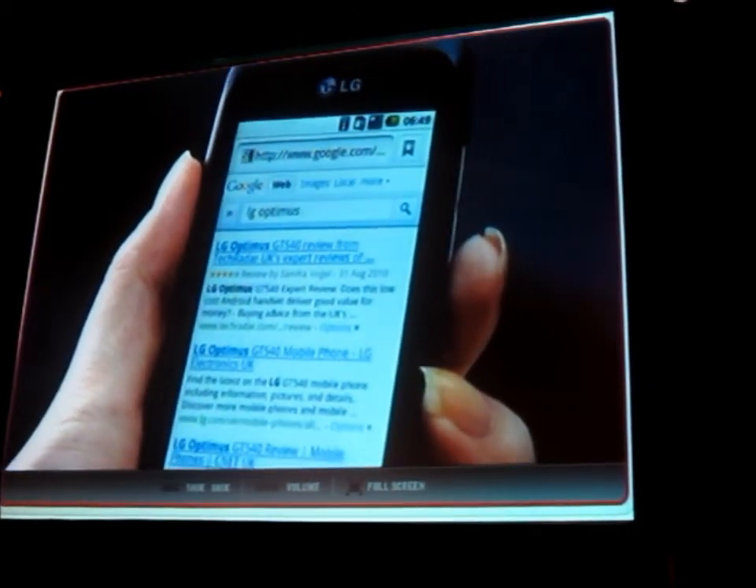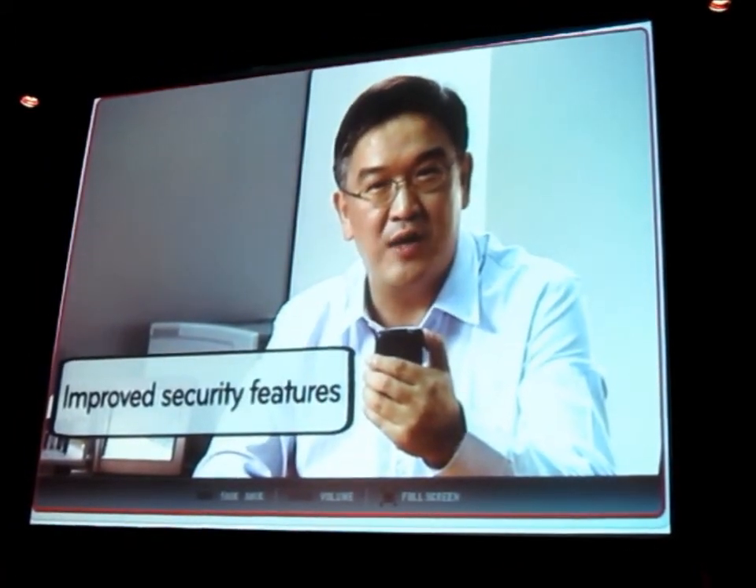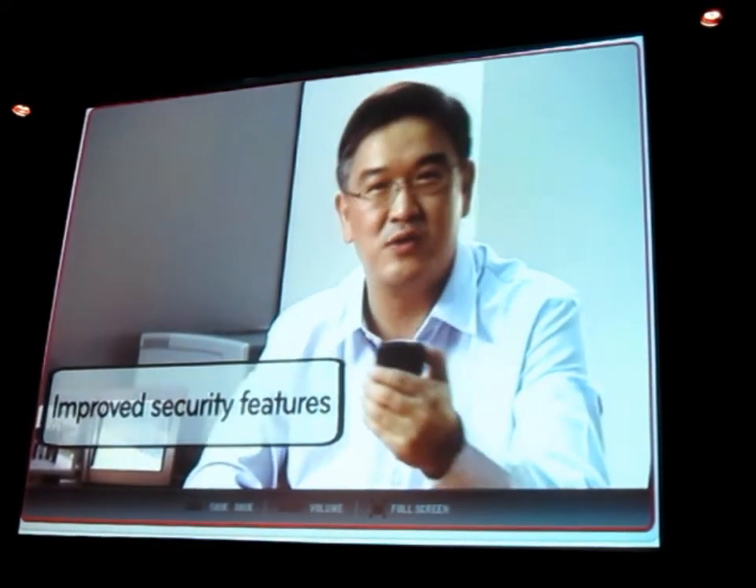Froyo also gives very busy professionals a major productivity boost with its improved exchange support. Thanks to improved security features such as Remote Wipe, you also don't need to worry in case your phone is lost or stolen.